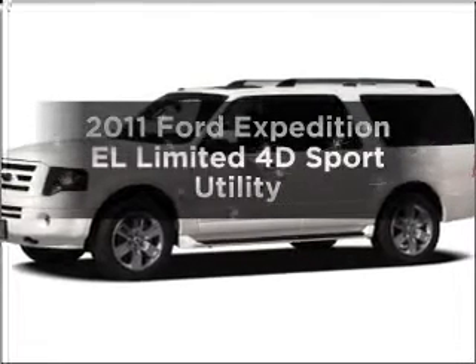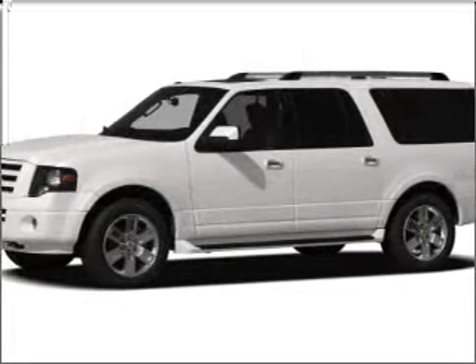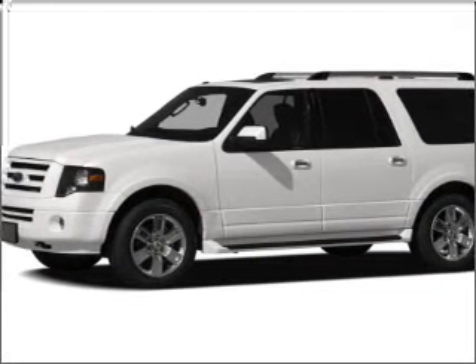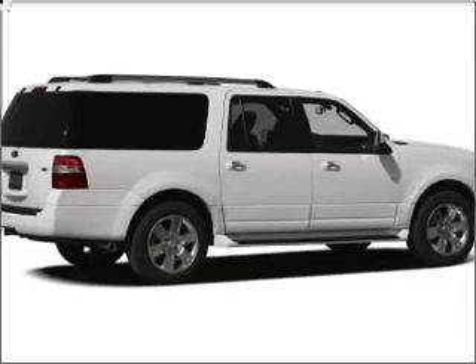Presenting the 2011 Ford Expedition EL. Travel the roads in style and comfort in this great vehicle, with a reliable engine connected to a smooth shifting six-speed automatic transmission.